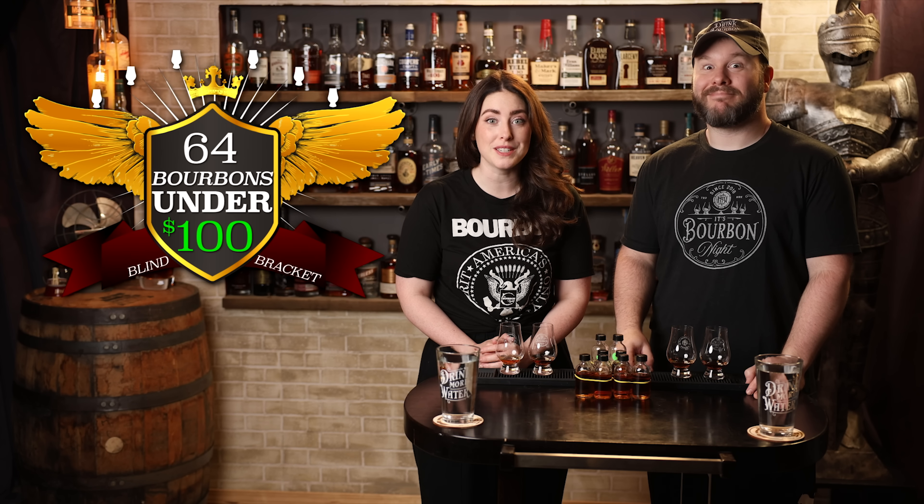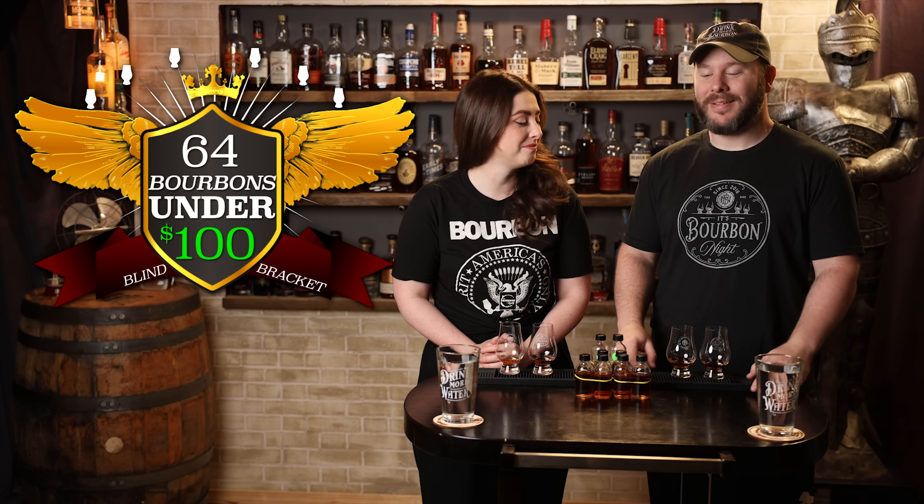Welcome to round four of 64 bourbons under a hundred dollars. Here we are — it's down to four matchups, the elite eight. We don't know the price categories; we just matched them up and moved them around. We don't know what price category this is, but we do know this simply as Bourbon A.